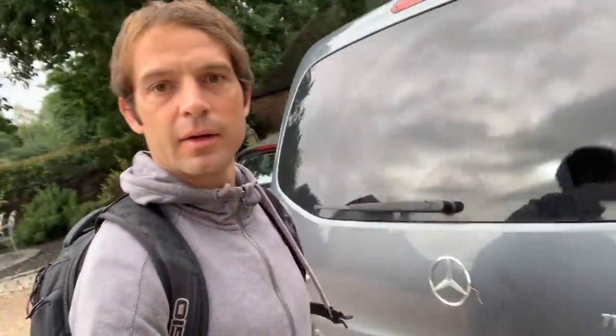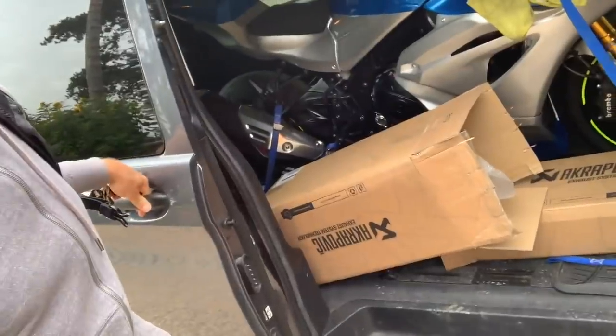The bike is loaded and ready to go. You probably guessed it already — yep, it's Akrapovic day.